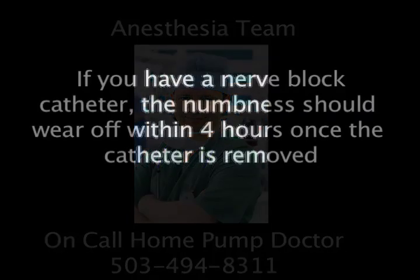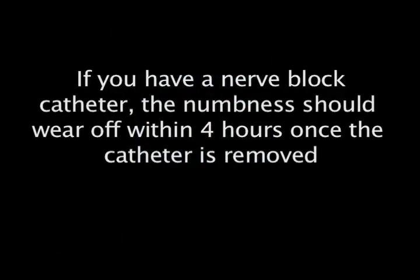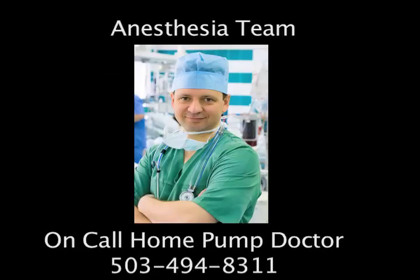If you have a nerve block catheter, the nerve block should wear off within 4 hours of removing the catheter. If the numbness has not worn off after 4 hours, please call your anesthesia doctor.